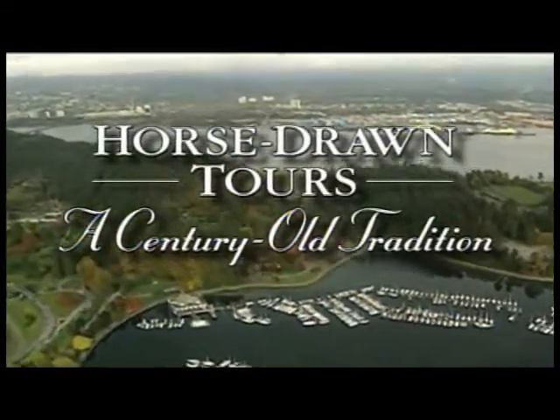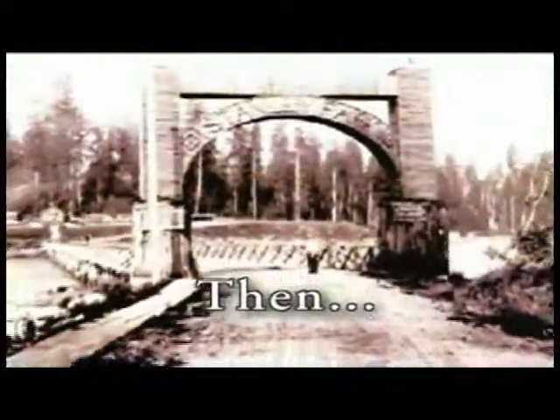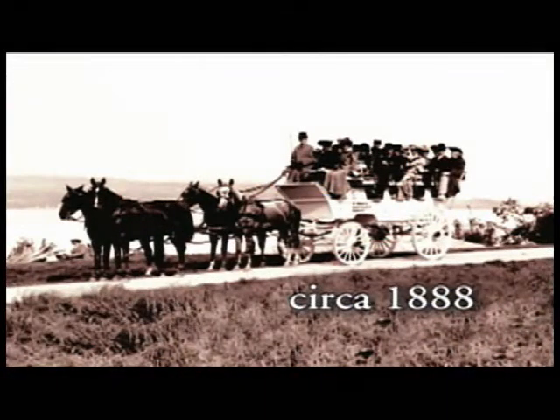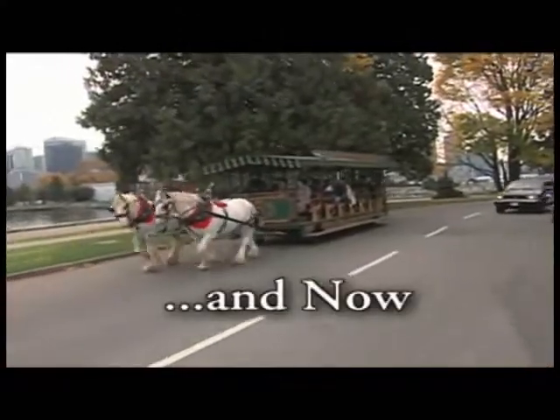Horse-drawn carriages have always been a favorite way to explore the park. No horse-drawn tours were available in Stanley Park from the 1950s until 1985, when AAA Horse and Carriage Limited, then a brand-new company, reintroduced the service.